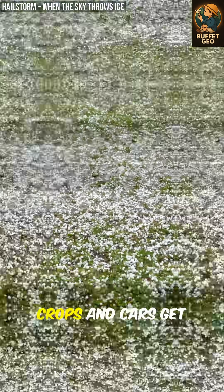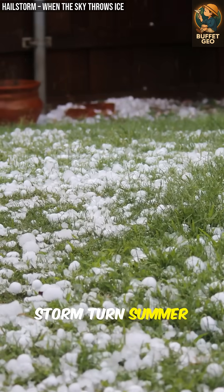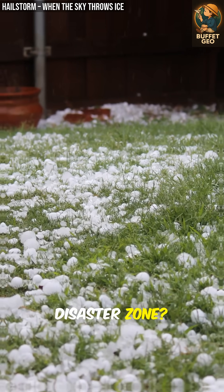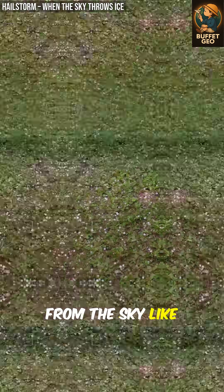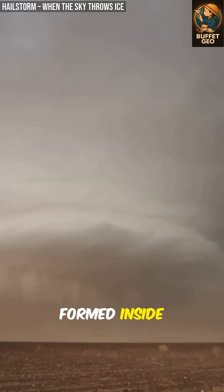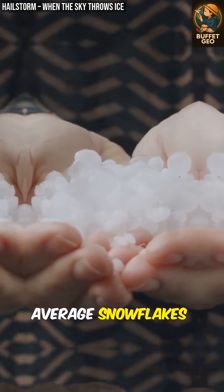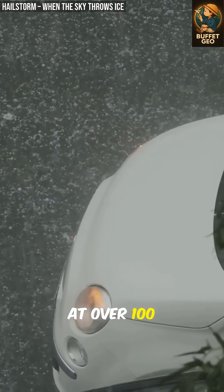Why do millions of dollars worth of crops and cars get destroyed every year? Why can a single storm turn summer into an ice-blasted disaster zone? Why does hail drop from the sky like mini-meteors? Hailstones are solid ice balls formed inside massive storm clouds. These aren't your average snowflakes — hail can punch down at over 100 kilometers per hour.